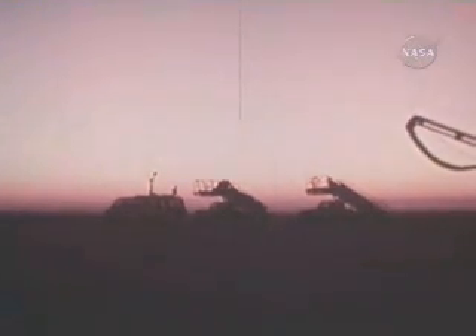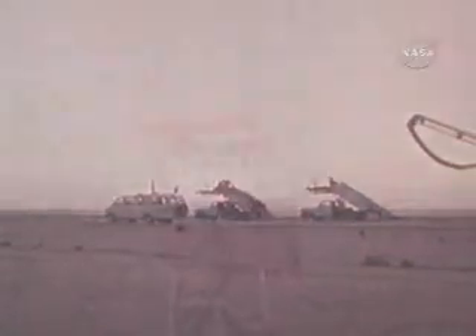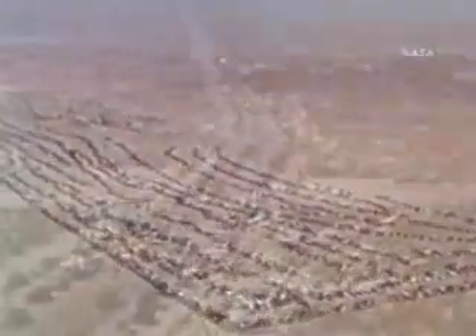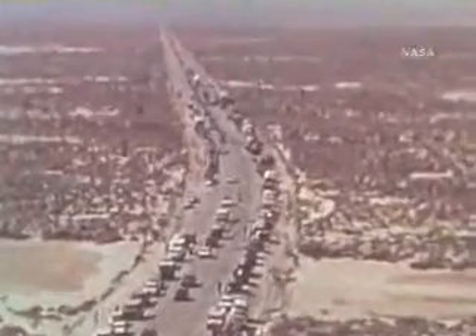April 14, 1981. NASA's Dryden Flight Research Center on the edge of Rogers Dry Lakebed in California. A recovery convoy of 24 vehicles and more than 100 personnel are assembling here to power down Columbia after landing. Enormous crowds are also beginning to arrive — a string of traffic six miles long waits to enter the base, with close to half a million people eventually on hand to see the landing.